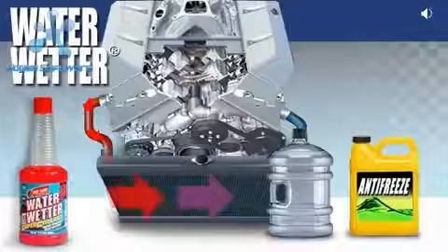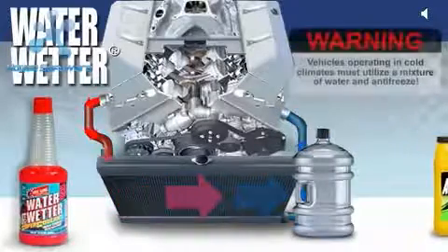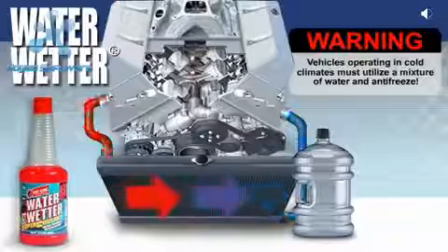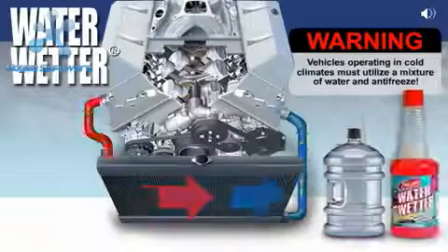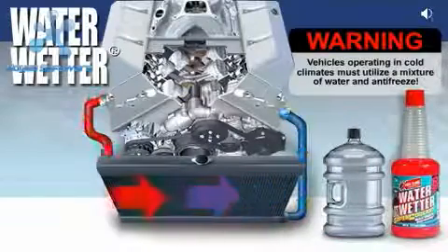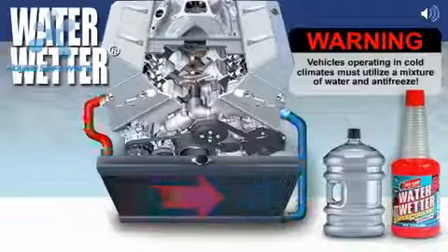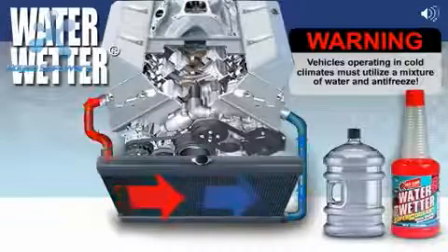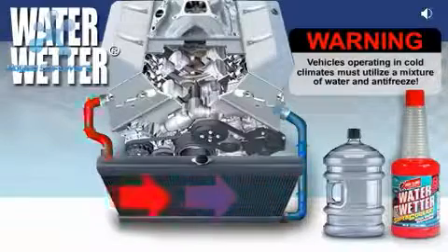Water is the best heat transfer agent in your cooling system, far superior to glycol-based cooling. For this reason, race cars use only water in their cooling systems. The addition of Redline WaterWetter in a race car will not only improve the cooling system's ability to reduce engine temperatures, but the anti-corrosive properties of WaterWetter will also help prevent corrosion, as well as provide the lubrication your water pump needs to operate properly.